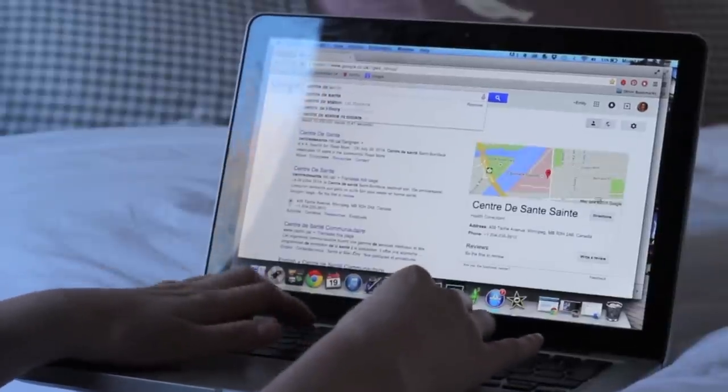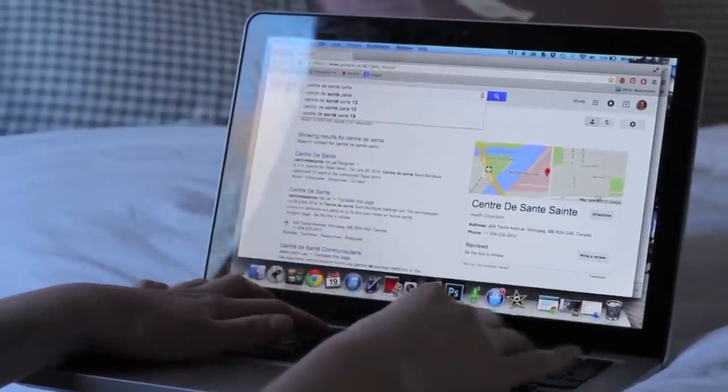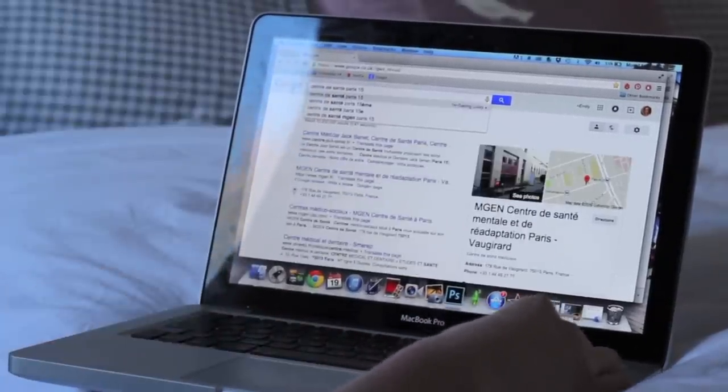Although my trip to the doctors cost 23 euros, the tests they told me I needed actually cost a lot more. When I went back for the results they told me I needed to pay 110 euros in cash. In terms of actually getting an appointment, I'd definitely recommend going to a centre de santé — those are dotted all around the city. Just google 'centre de santé' and whichever arrondissement you're in and you can go along and get an appointment the same day.